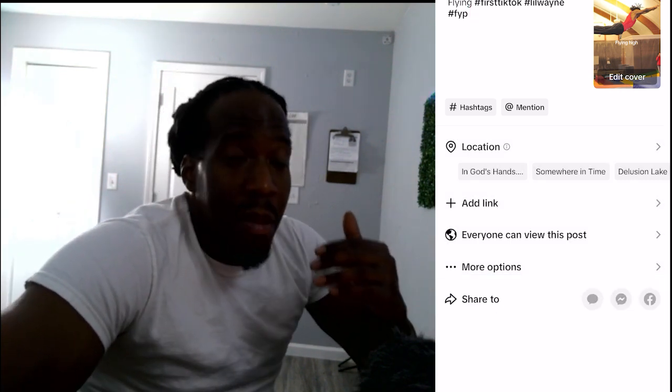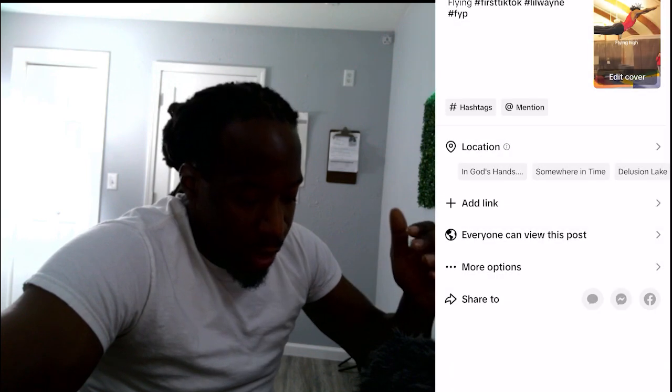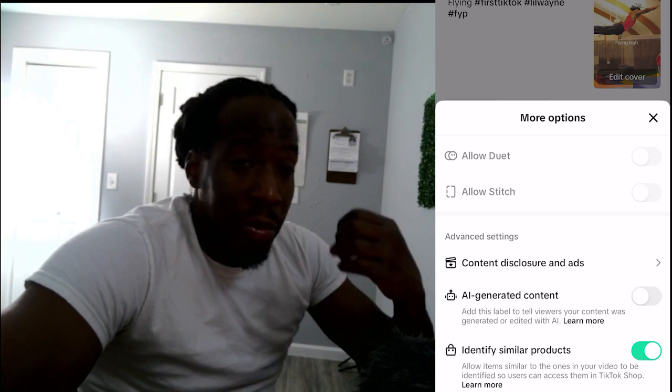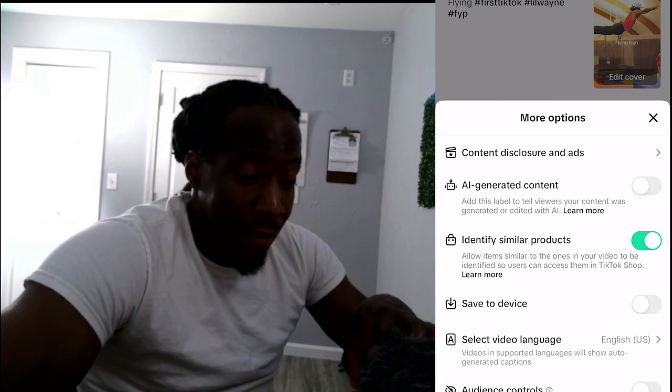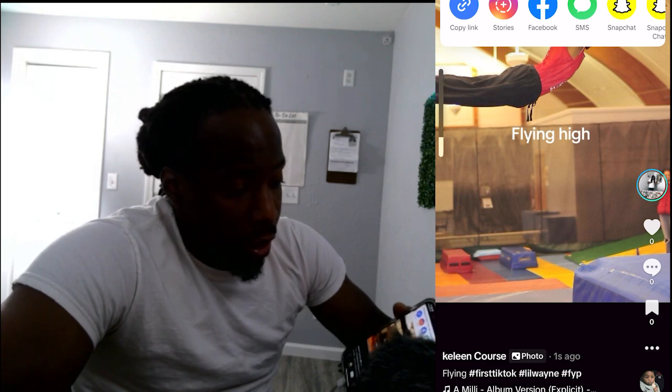I can add a link if I want, and I can change my privacy settings. I can make it so only me can see it, only my friends, or everyone in the world. I can also share it to Facebook and other social media sites. They give you options to allow people to make a stitch or duet, mark if it's AI generated, and even save it to your device automatically. I don't need those options right now, so I'll just click Post.